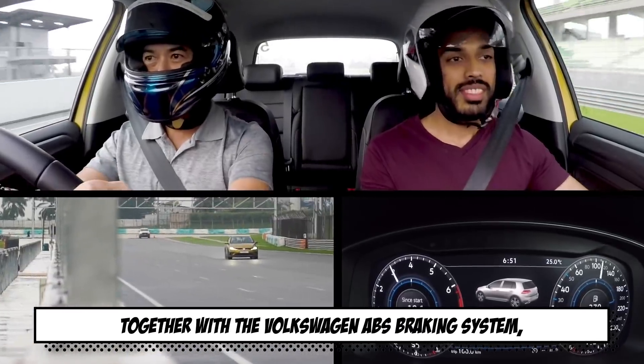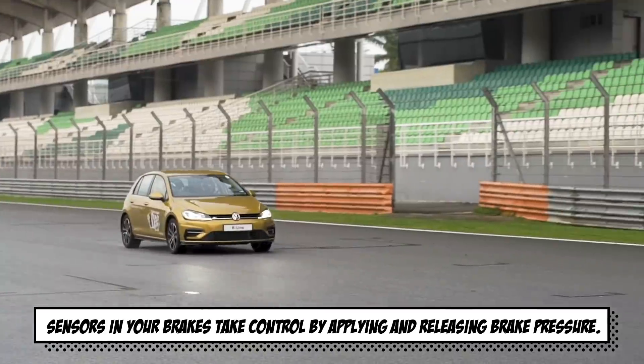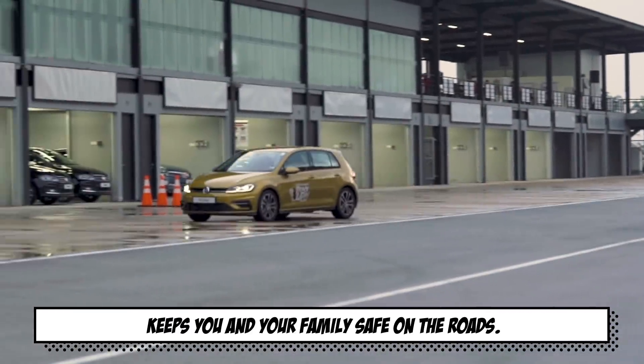Together with the Volkswagen ABS braking system, which prevents you from losing control under hard braking, sensors in your brakes take control by applying and releasing brake pressure. All these features and more in your car keep you and your family safe on the roads.